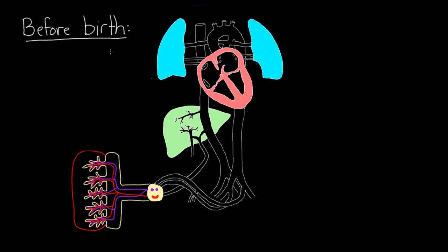Before birth, we have this structure over here — this is our placenta. This is partially mom and partially fetus. The placenta has mom's blood pooling in this area, and the baby sticks its little capillaries inside that pool of blood. The purplish blood is going in and the reddish blood is coming out — oxygen is being picked up, so it's getting oxygenated. This blood, as it's reddish, joins into this blood vessel down here, our umbilical vein, which carries oxygenated blood back towards the liver area.